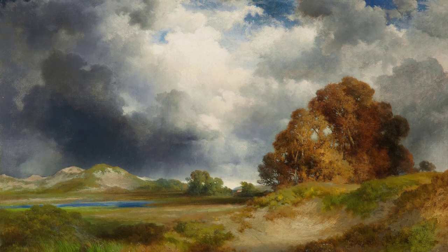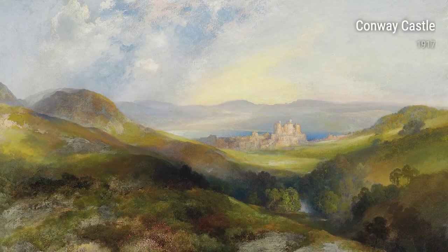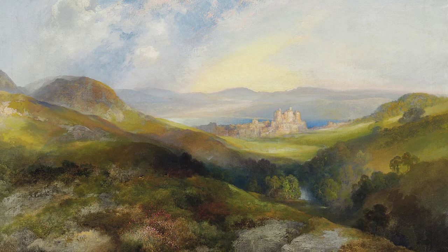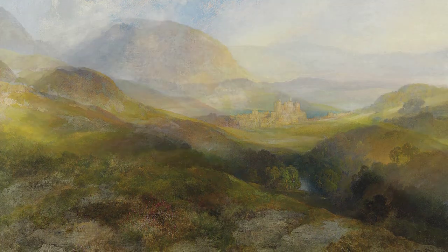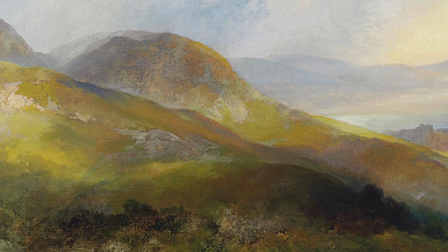In his artwork Moonlight, Icebergs in Mid-Atlantic from 1910, Moran drew inspiration from his voyage to the Atlantic Ocean. The serene beauty of the moonlit icebergs left an indelible impression on him, resulting in a painting that captures the tranquility and majesty of nature.